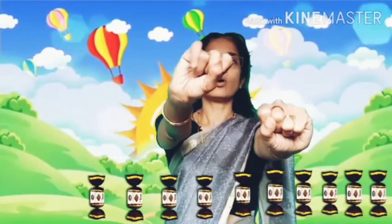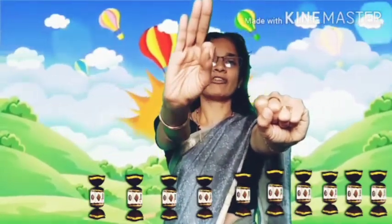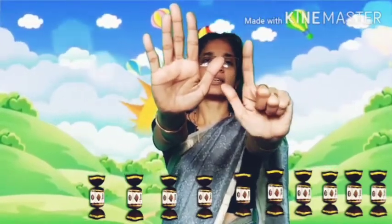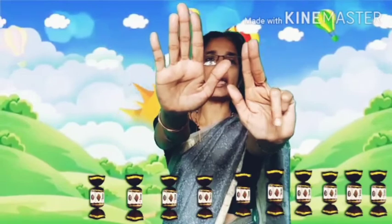Count once more. 1, 2, 3, 4, 5, 6, 7, 8, 9, 10.